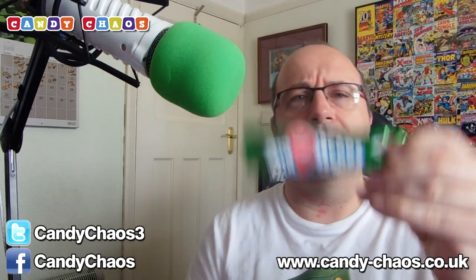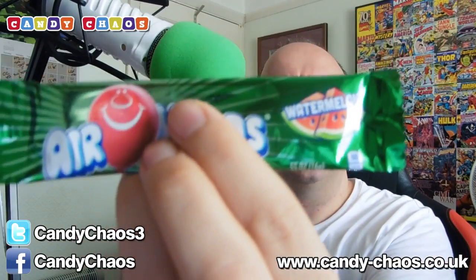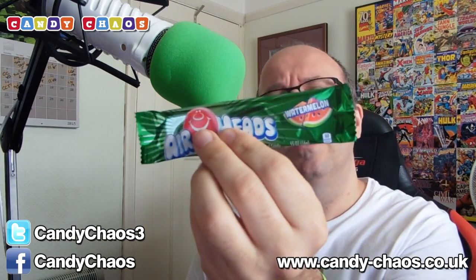Next we have Airheads — these are the Watermelon Airheads. I've had Airheads before but not the watermelon flavour. You can see the watermelon on the end of the packet. The ones I had before were bright white — I can't remember what flavour they were. These are nice anyway. They're soft, flexible, chewy little stick things. Watermelon's cool.